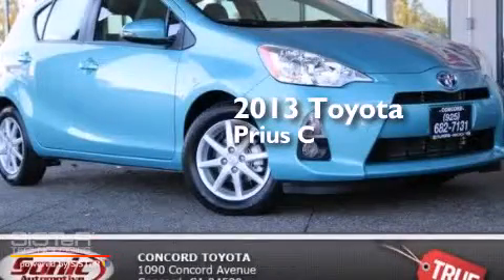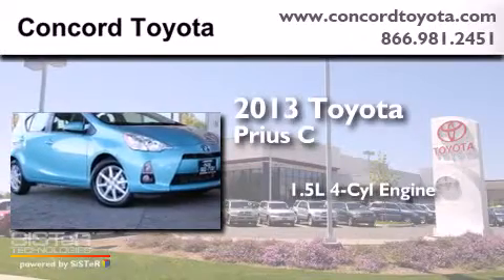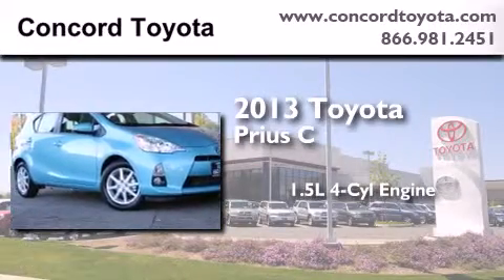This is a brand new 2013 Toyota Prius C. It features a 1.5-liter four-cylinder engine and an automatic transmission.